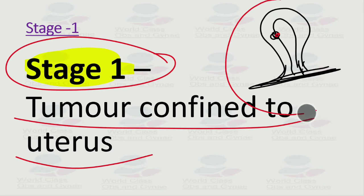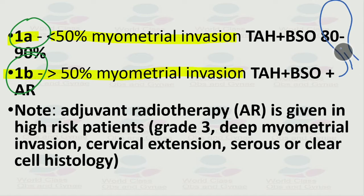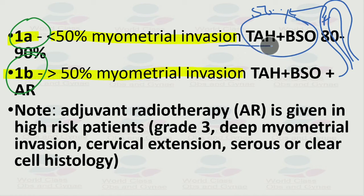In stage 1a, we have less than 50 percent myometrial invasion, and in stage 1b more than 50 percent. For stage 1a, where the tumor is confined to less than half the myometrium, we perform TAH plus BSO — total abdominal hysterectomy plus bilateral salpingo-oophorectomy. The survival rate is 80 to 90 percent.